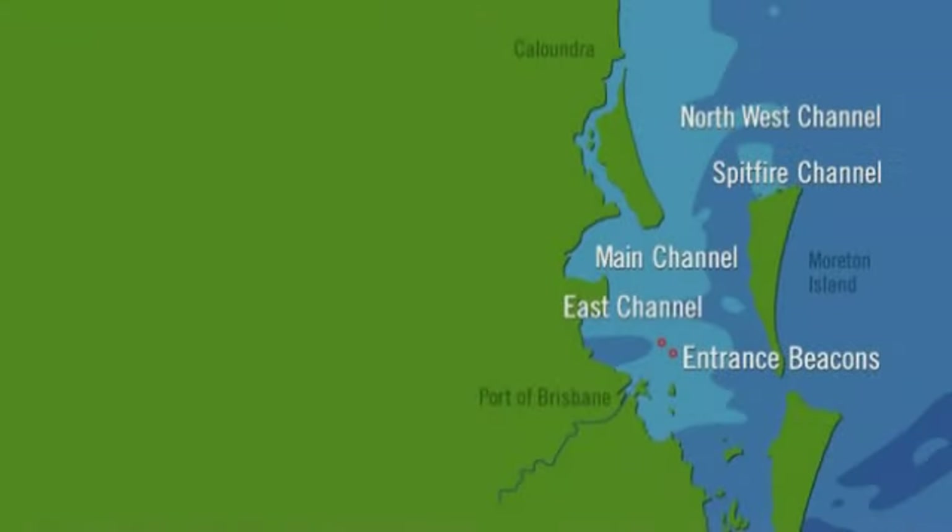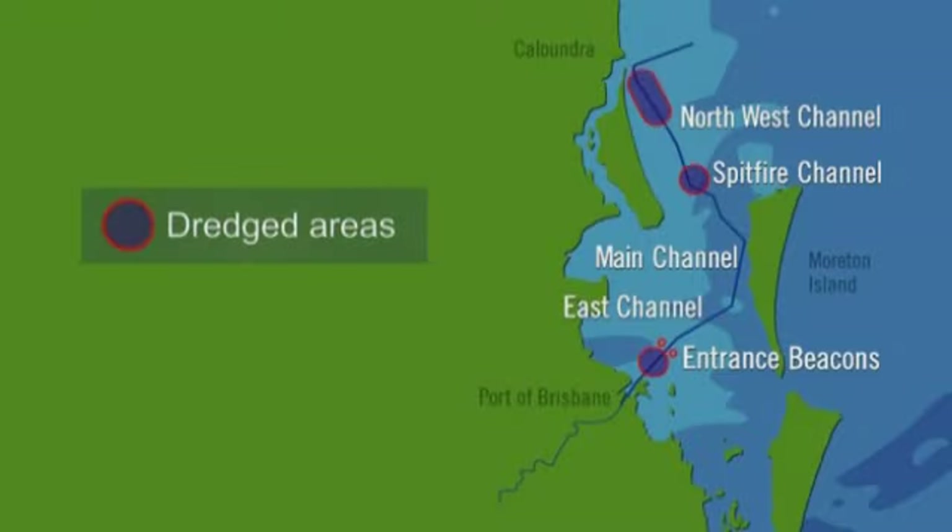The Brisbane Shipping Channel is some 90 kilometres long, extending from the Hamilton reach of the Brisbane River to Caloundra. Where possible it follows naturally deep water across Moreton Bay. Only about 10% of the bay channel has to be dredged.